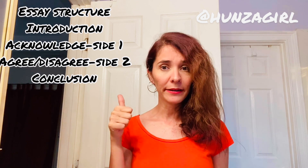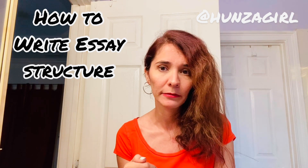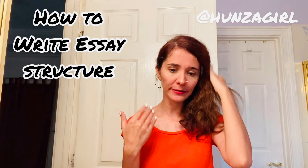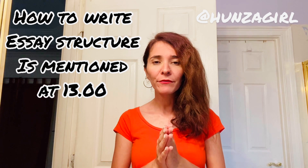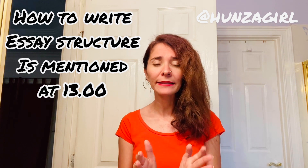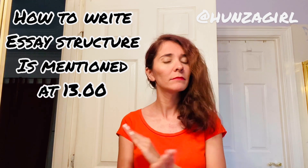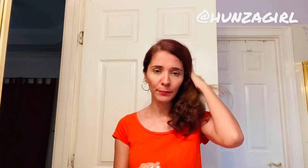Now the main question is how to write this structure, because your entire essay depends on it. For the introduction: number one, give a background statement or argument — it should be neutral. Number two, rewrite the entire question using synonyms — talk about the same topic but rearrange and rewrite it. Number three, state what this essay will argue — whether you agree or disagree — and give that reason.